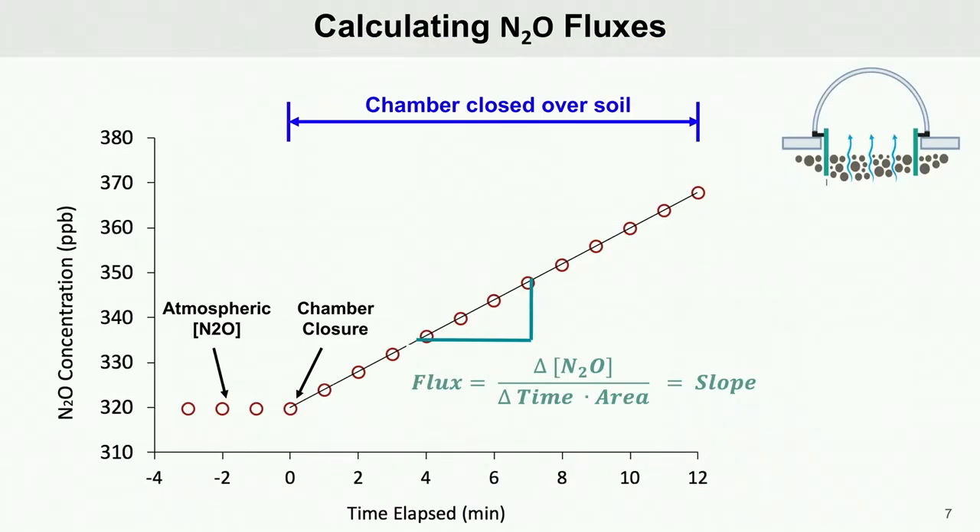Here is a simple diagram that illustrates how nitrous oxide fluxes are calculated. The analyzer records the increasing N2O concentration after a chamber closes over top of the soil surface. The dark red circles indicate recorded N2O concentration readings. When the chamber closes, the concentration slowly builds up over time, and the solid line or slope connecting the circles is the flux, which is the change in N2O concentration over time for the surface area of the soil inside the chamber.